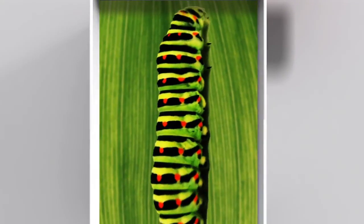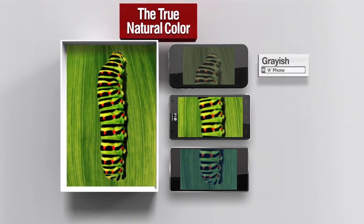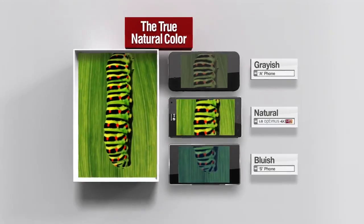LG Optimus 4X HD displays natural colors for the most realistic and optimized viewing experience.